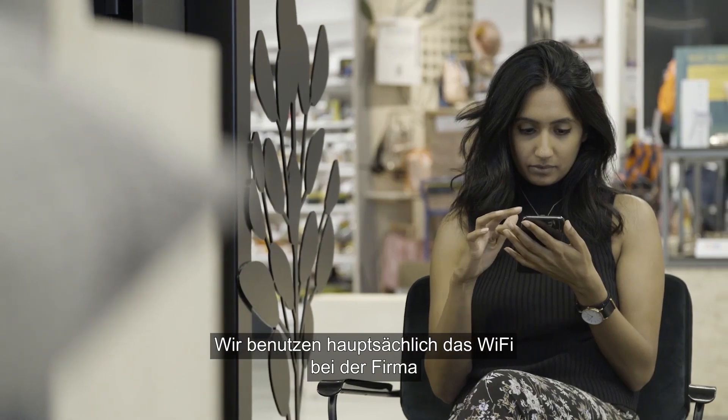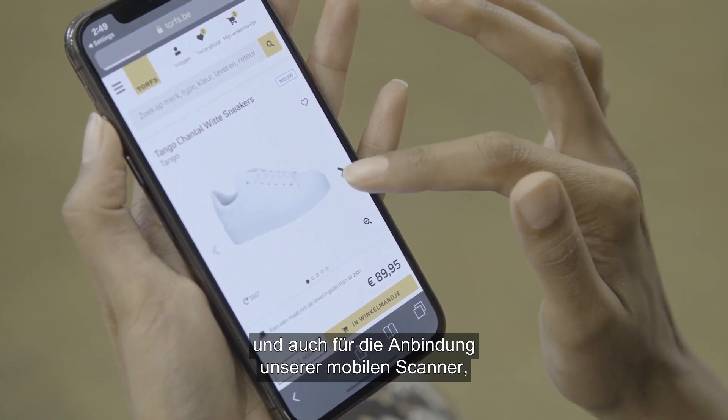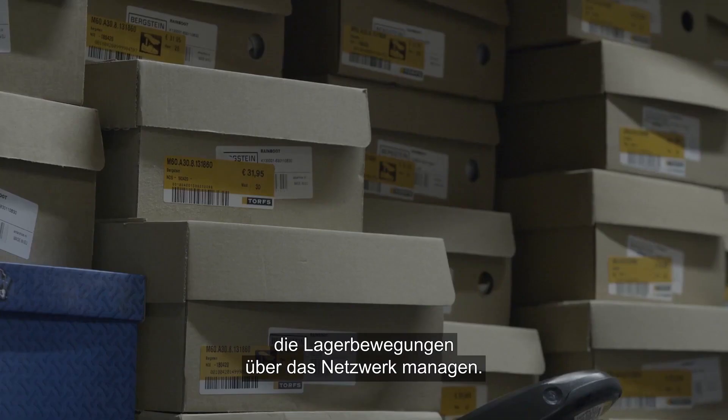We mainly use the Wi-Fi at the company for giving guest access to customers and also for connecting our mobile scanners, which are doing stock movements and inventories, to the network.